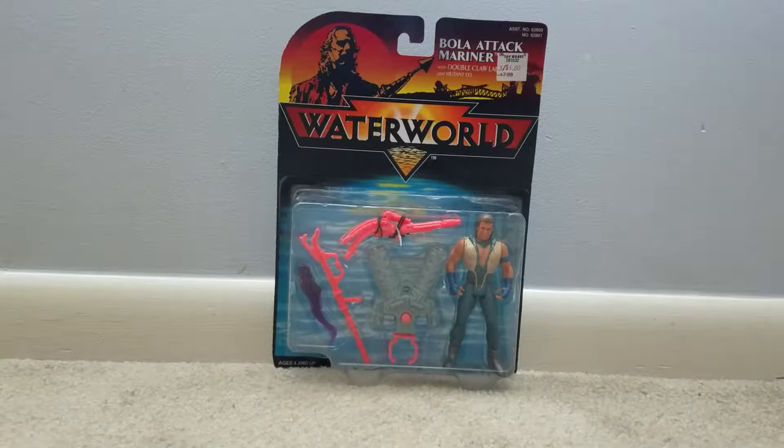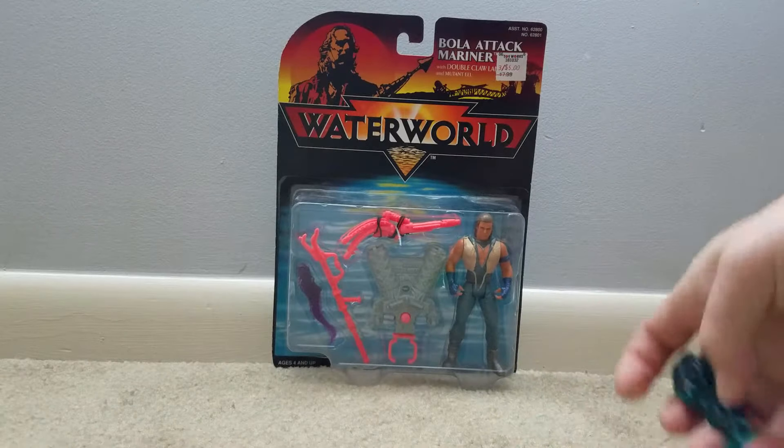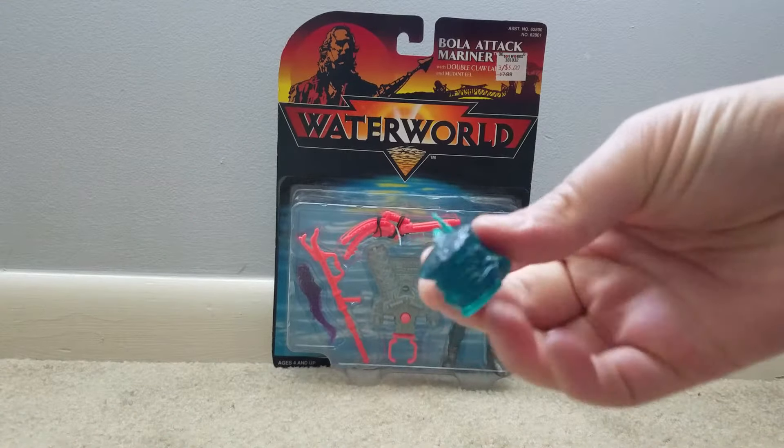I was doing a little bit of cleaning and dusting and rearranging some of my toy shelves today, and one thing I came to realize is how much I like these monochromatic little — let's call them helper guys — from the Kenner Waterworld line. They're pretty cool.